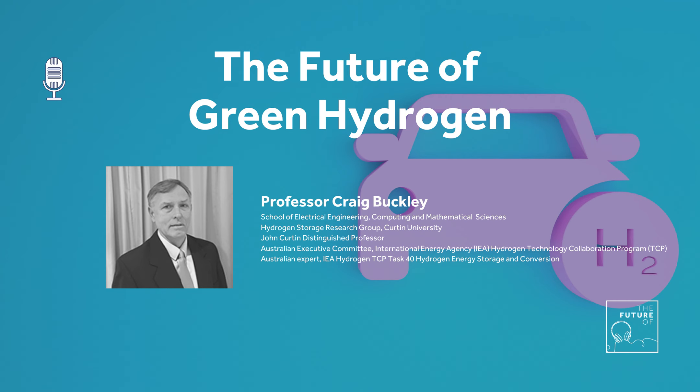Green hydrogen is produced using electrolysis. What happens is you use electricity to split water - you get hydrogen and oxygen - and with green hydrogen, it comes from renewable sources such as PV, wind, or geothermal.